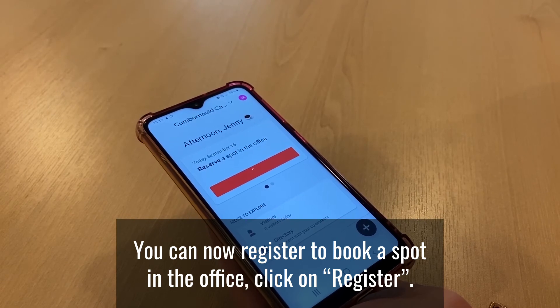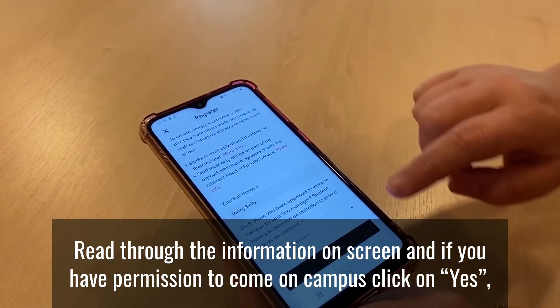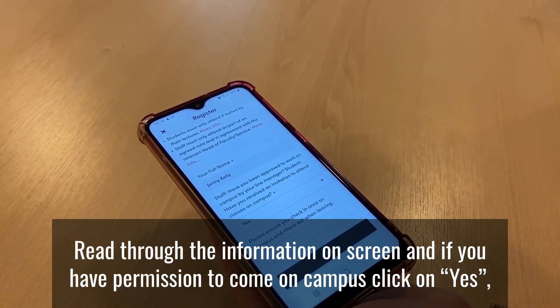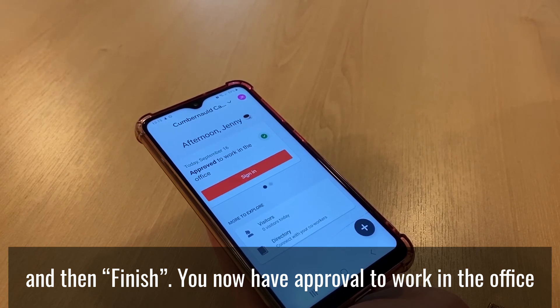You can now register to book a spot in the office. Click on Register. Read through the information on screen, and if you have permission to come on campus, click on Yes and then Finish. You now have approval to work in the office.